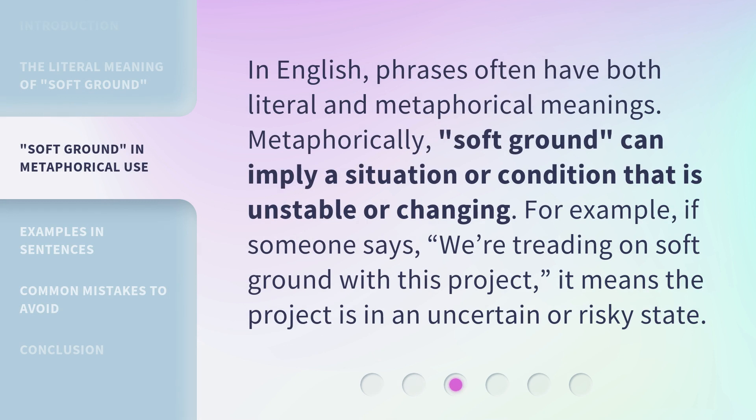In English, phrases often have both literal and metaphorical meanings. Metaphorically, soft ground can imply a situation or condition that is unstable or changing. For example, if someone says 'we're treading on soft ground with this project,' it means the project is in an uncertain or risky state.